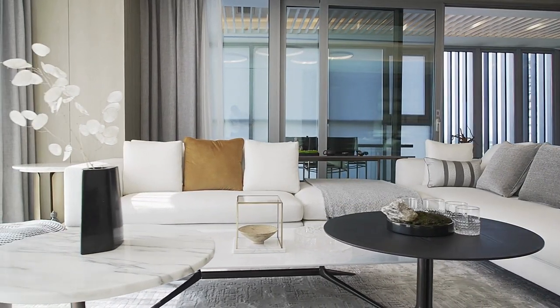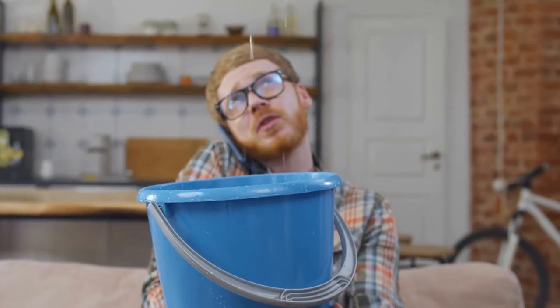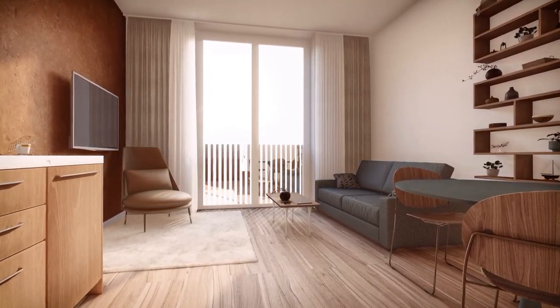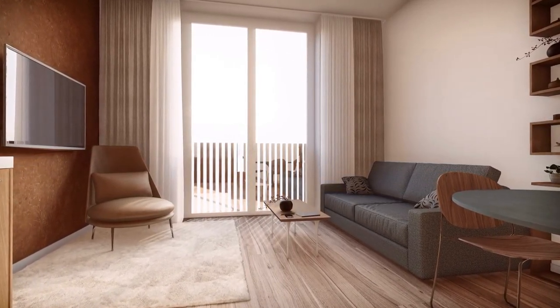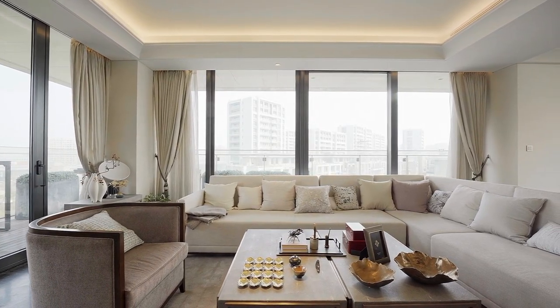To achieve a well-designed living area, it is important to assess the space, identify design goals, choose a style and color scheme, and incorporate functional needs into the design plan. With careful planning and attention to detail, individuals can create a living area that reflects their personal style and enhances their overall well-being.